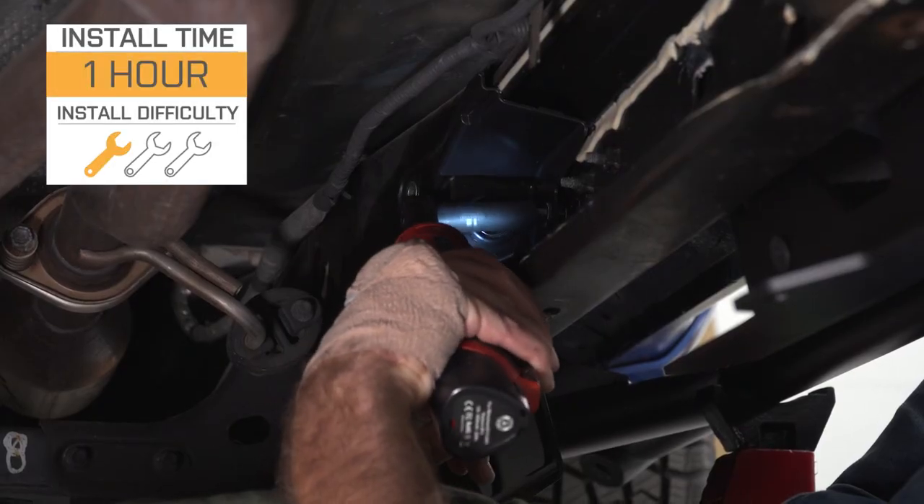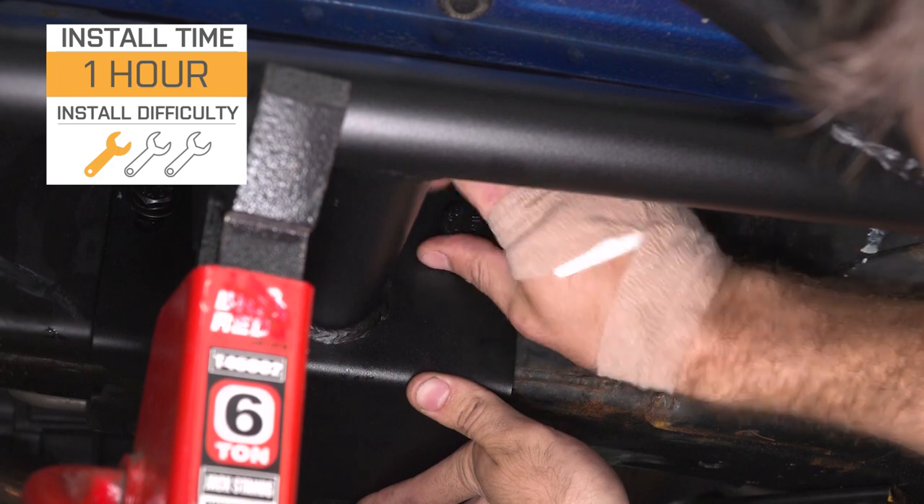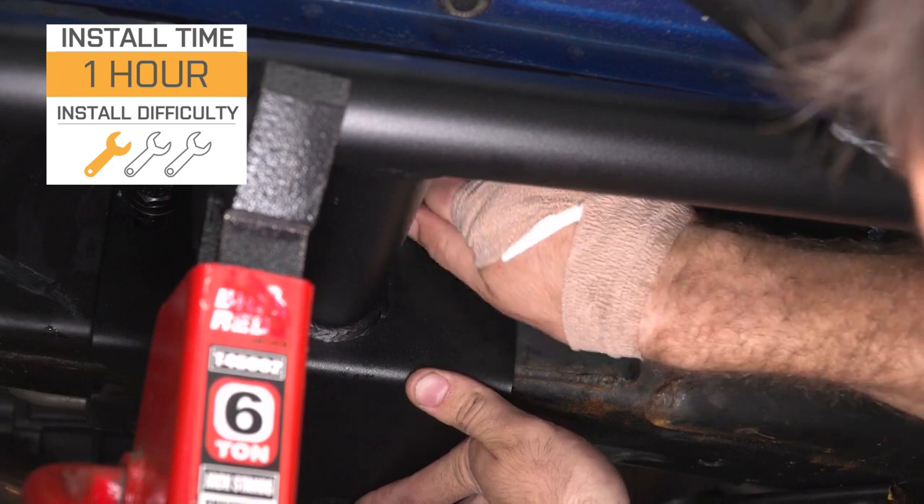Install will be a pretty straightforward one out of three wrenches on the difficulty meter, taking you about an hour to get the job done with some pretty basic hand tools. We can head over to the shop and check out a detailed breakdown of the install.